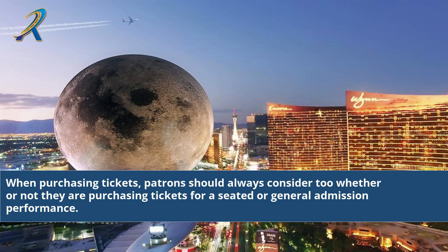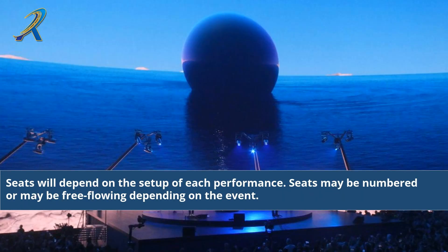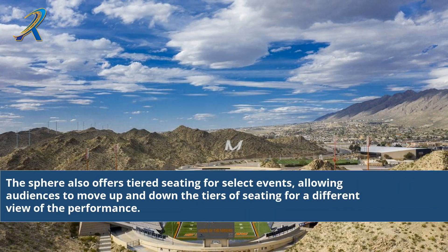When purchasing tickets, patrons should always consider whether they are purchasing tickets for a seated or general admission performance. Seats will depend on the setup of each performance and may be numbered or free-flowing depending on the event. The Sphere also offers TID seating for select events, allowing audiences to move up and down the tiers of seating for a different view of the performance.